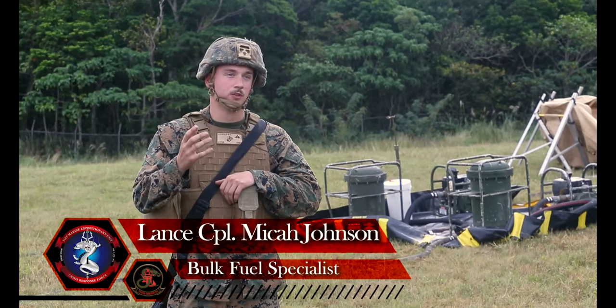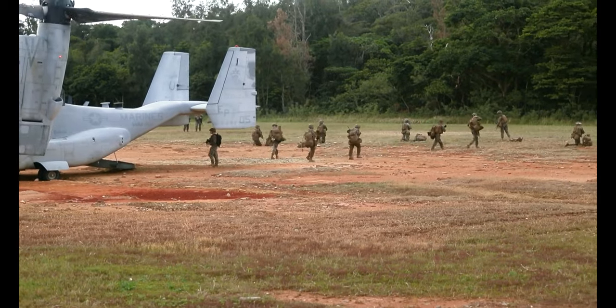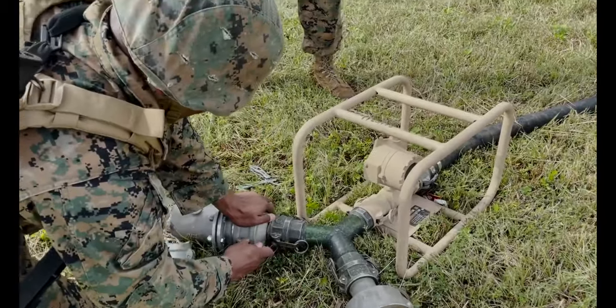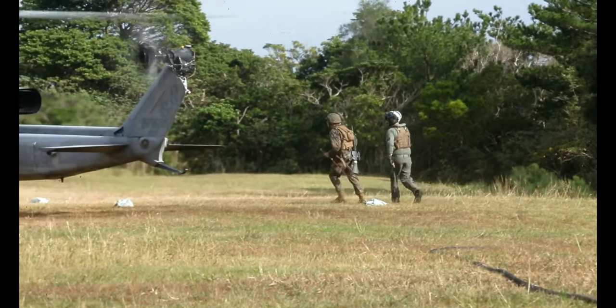For today, what we initially started out with was receiving from a .22, and then now we are issuing to Cobras. This unit actually just came together probably less than a month ago, so this is our first actual field op together as part of the MEU. It's going really well — we're all working together, feeding off of each other, looking out for different things.